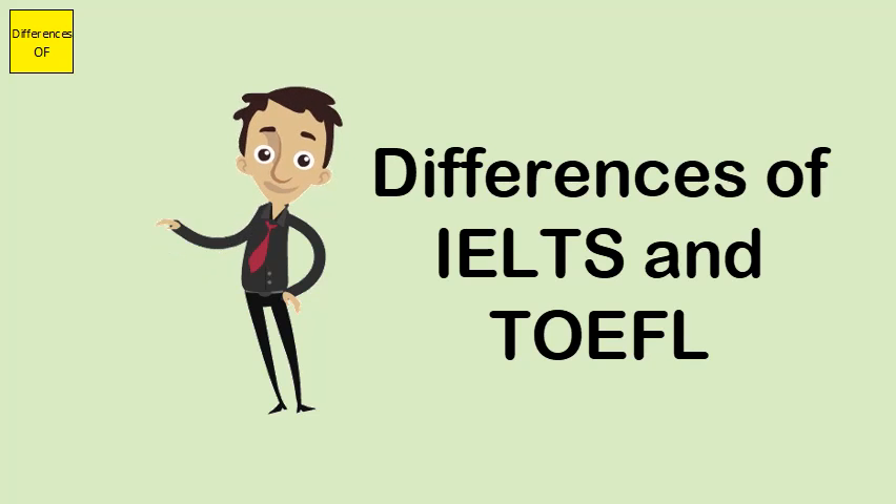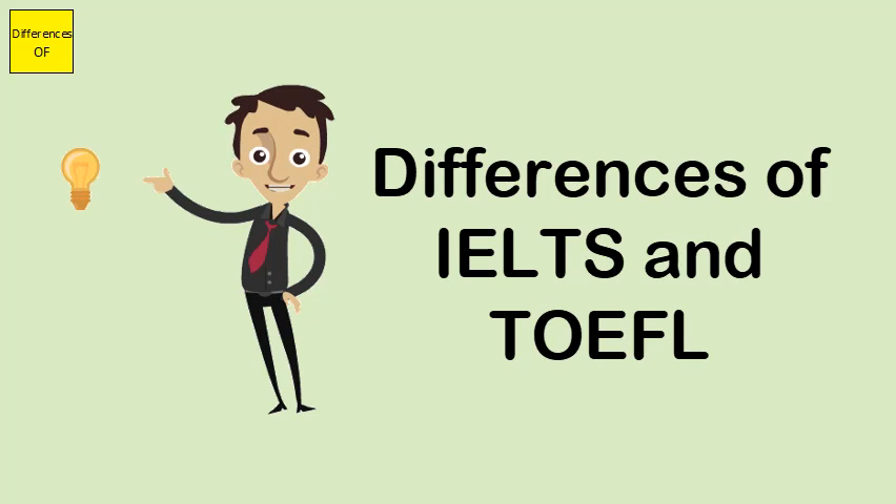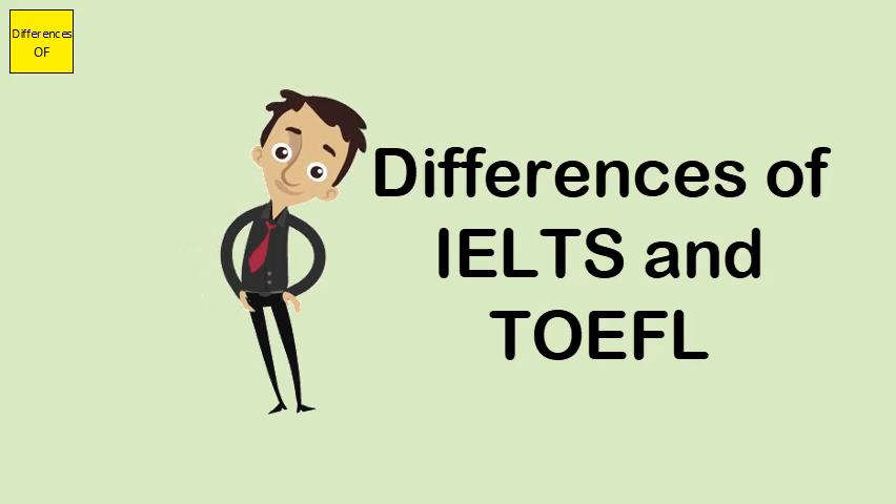IELTS is being used by universities of Britain, Australia, and New Zealand. TOEFL is widely used by American and Canadian universities.